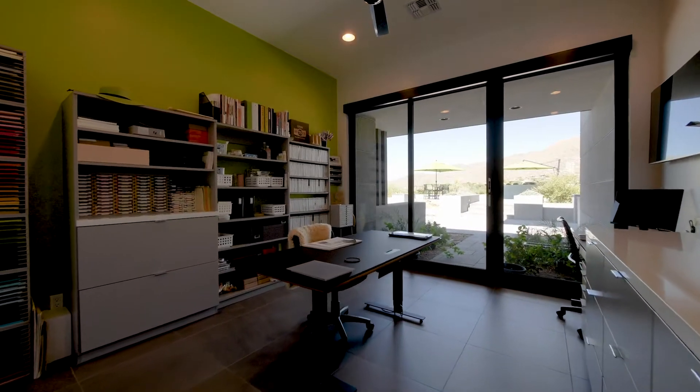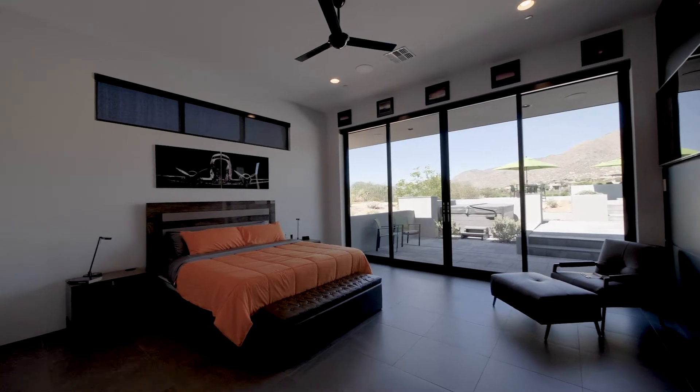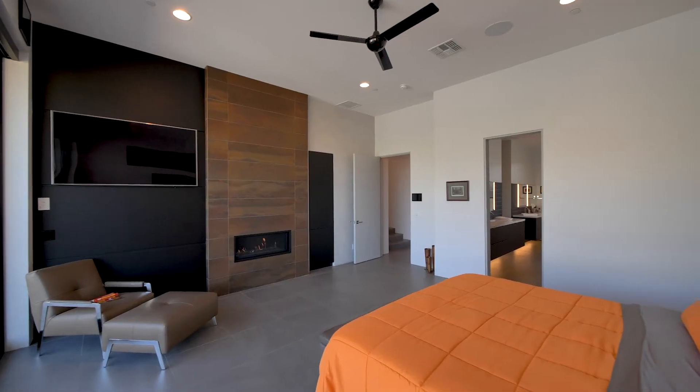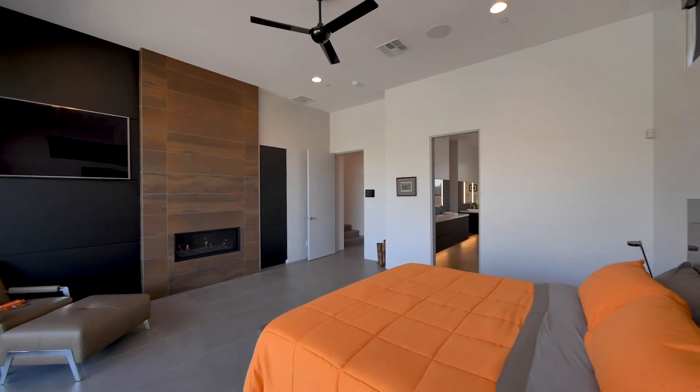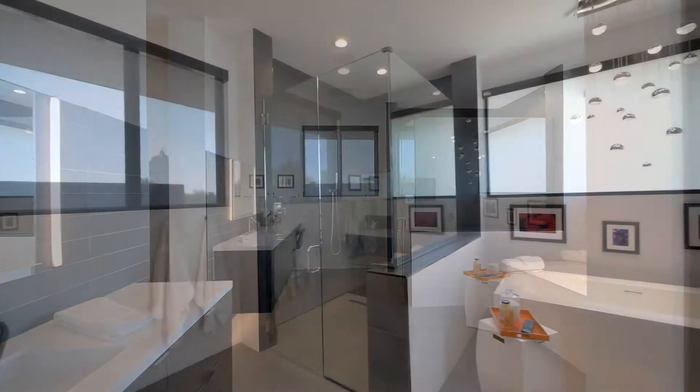Past his and hers offices you reach the private master bedroom suite, with sliding doors to a patio and fireplace, a magnificent spa-inspired bathroom, and fitted closets.